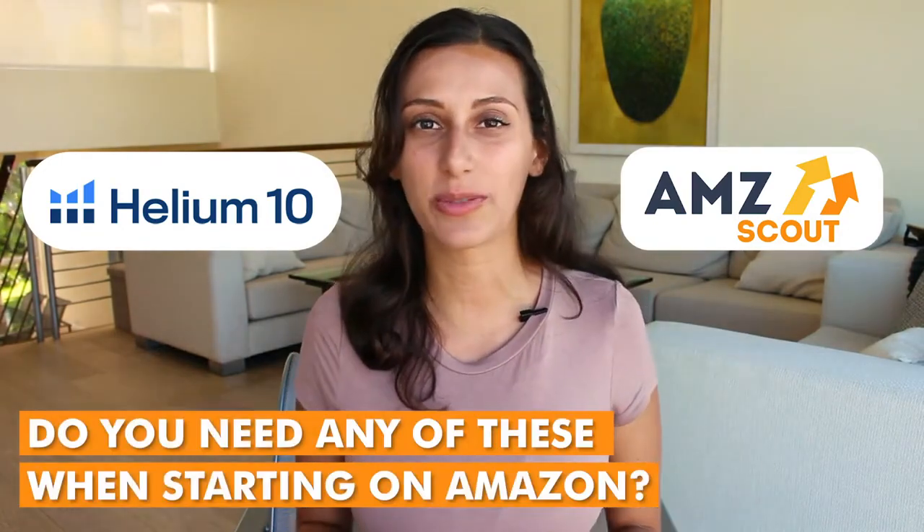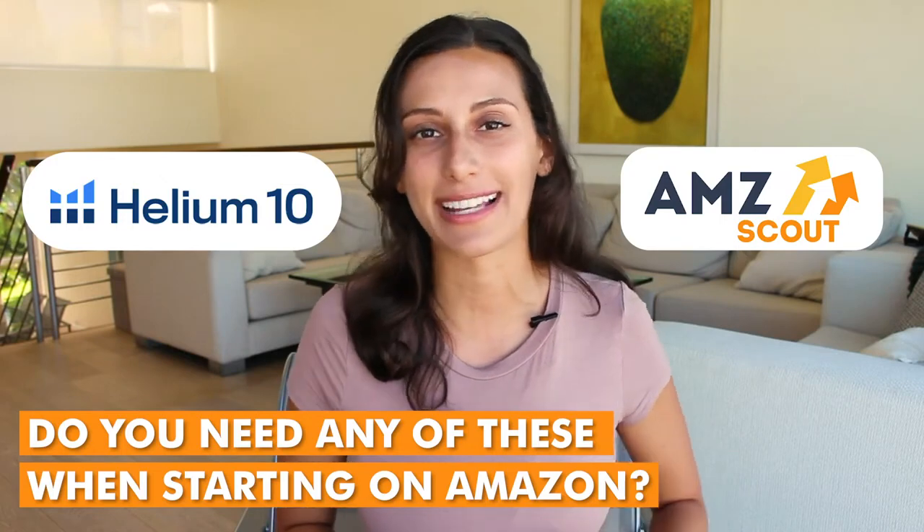A big question is: do you even need any one of these when you're starting out in the Amazon space? So I'm going to go over that as well. Let's dive into first the pros and cons for AMZ Scout.